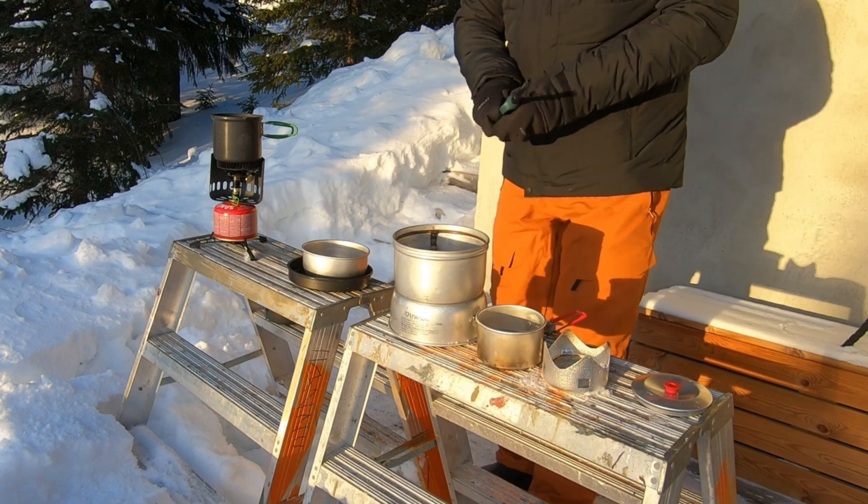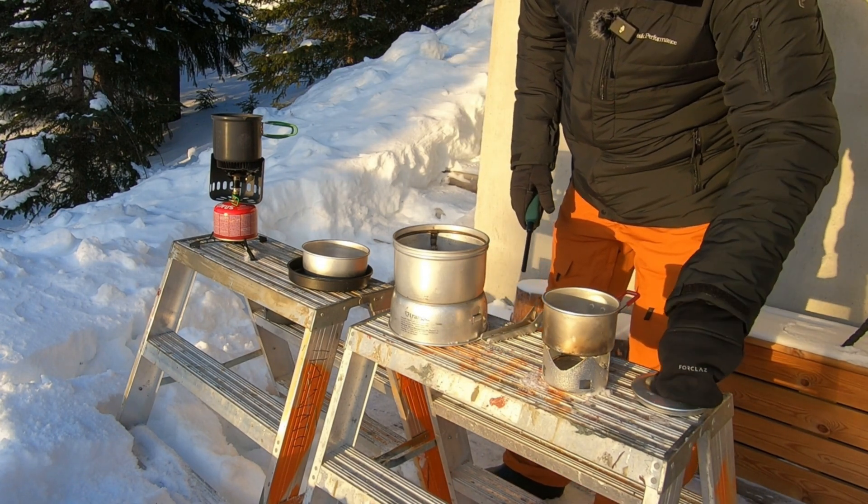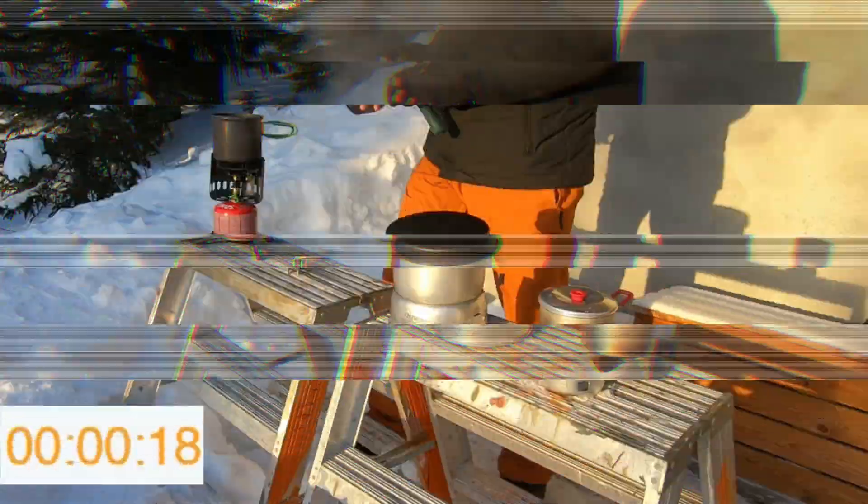I filled the pots with two deciliters of water, which is about six and a half fluid ounces, and I'll see how long it takes for them to boil.